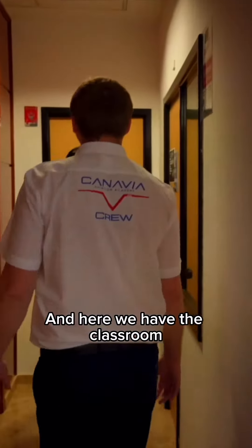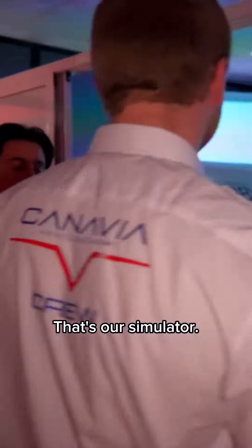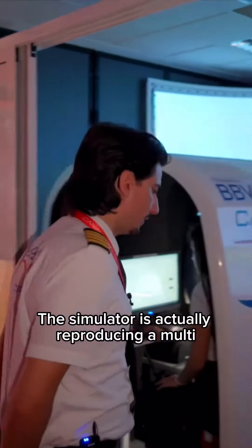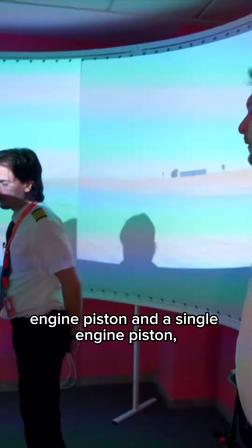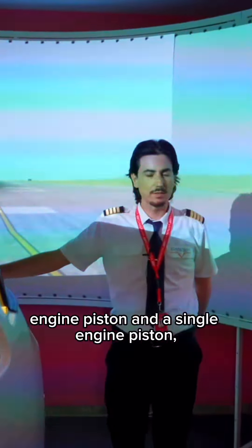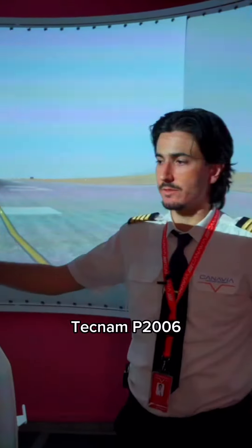Here we have Classroom 4 and the simulator. We go inside. That's our simulator. The simulator is actually reproducing a multi-engine piston and a single engine piston, and this is actually based on the cockpit of the Tecnam P2006.